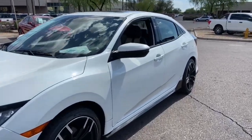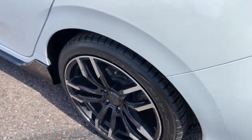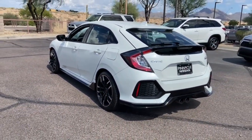Get into a car with value. 2018 Honda Civic, with less than 50,000 miles on the odometer, this vehicle provides excellent value.